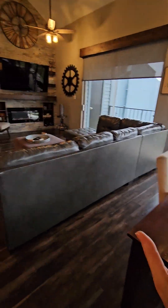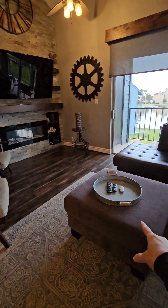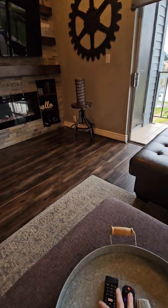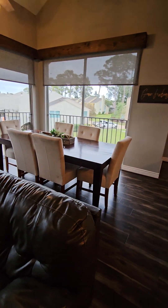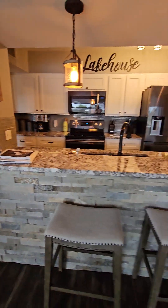The remote controls for the ceiling fans are all remote-controlled with the lights. They all look like this, and all the remote controls are kept together in one little area in each room that needs them.